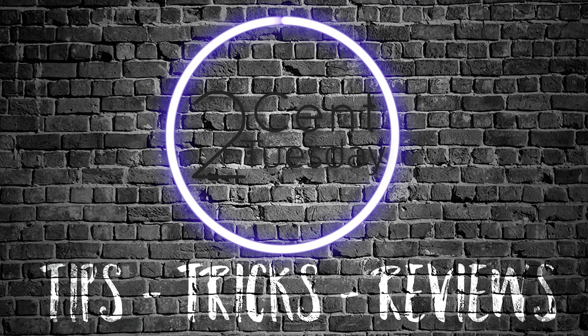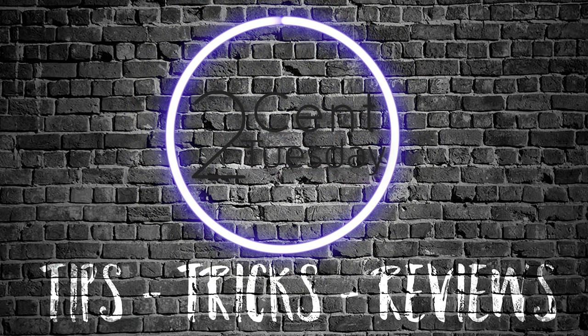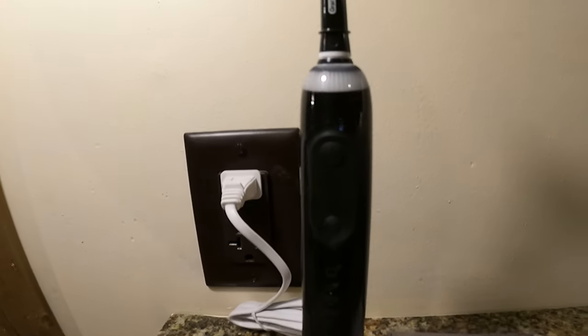On this Two Cent Tuesday, I'm going to give you my thoughts on the Oral-B Electric Toothbrush 7000. I went to the dentist about six months ago and they wanted me to get an electric toothbrush. I've never owned one — I've always just done it manual. They told me that an electric toothbrush would help so much on getting my teeth much cleaner. So I ended up getting the Oral-B 7000. I did a little research and that was the one that I went with.